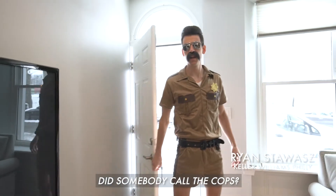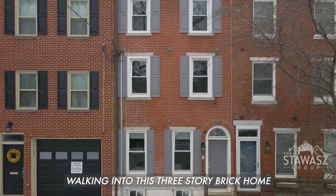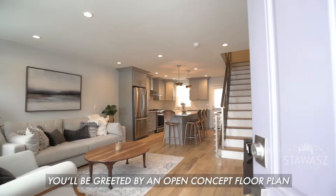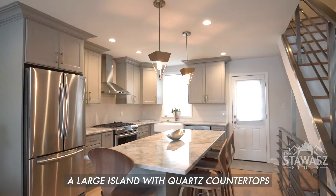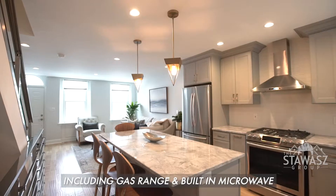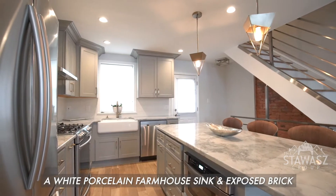Somebody call the cops? This house is a steal. Walking into this three-story brick home overlooking the park, you will be greeted by an open concept floor plan with wide plank white oak flooring, a large island with quartz countertops, upgraded stainless steel Samsung appliances including gas range and built-in microwave, a white porcelain farmhouse sink, and exposed brick.